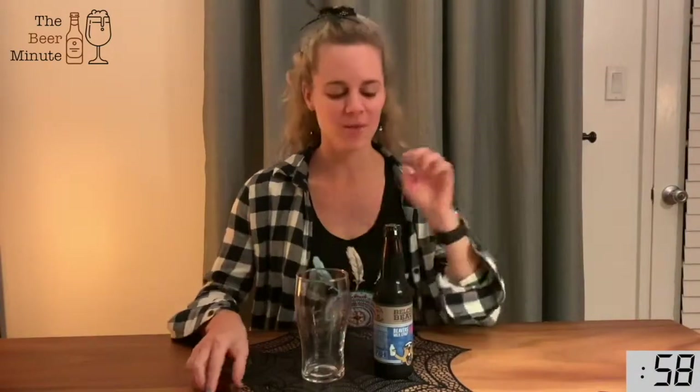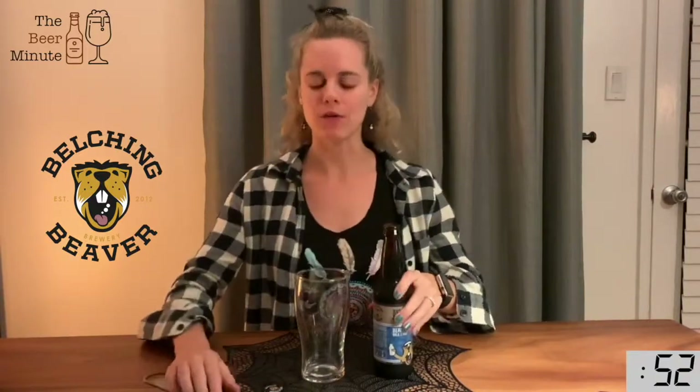Hi guys, Spike here with the Beer Minute. Today we are drinking Belching Beaver's Milk Stout. It is a milk stout on nitro, so the way I pour it is a little bit different.